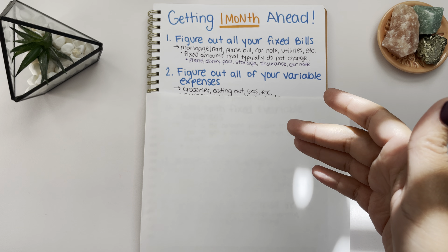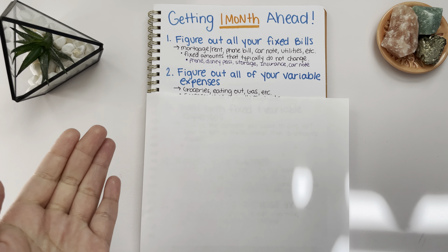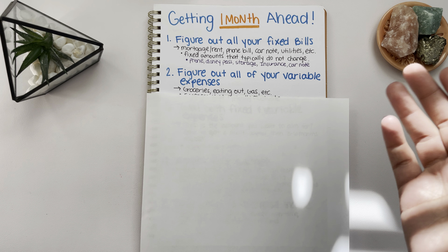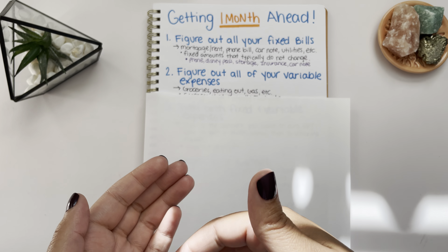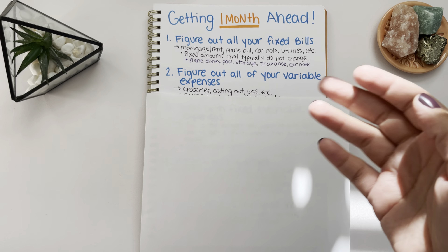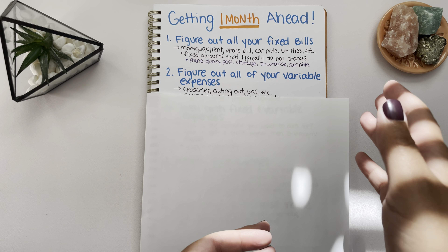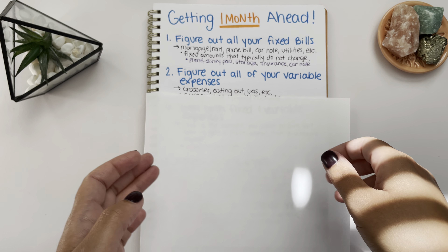You have a little more wiggle room with variable expenses — you can adjust your budget with these things. One month you can budget $500 for groceries, and then the next month $300. One week you can budget $100 for gas, and then the next week you're working from home and you can budget $25 for gas. So that's what variable expenses are — they can fluctuate, you can play around with those amounts.